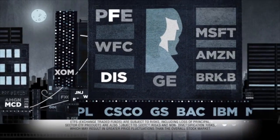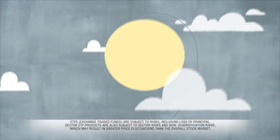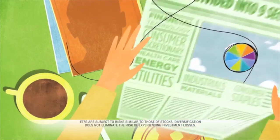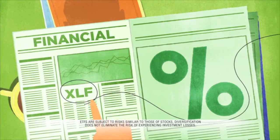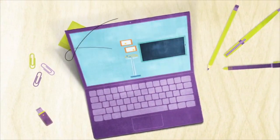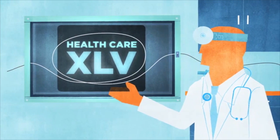You can continue to take the beaten path of investing in stocks one by one, or you can reach for Sector Spider ETFs. They divide the entire S&P 500 into nine distinct sectors, like financial or technology. Simply choose the sectors that best match your investment goals.